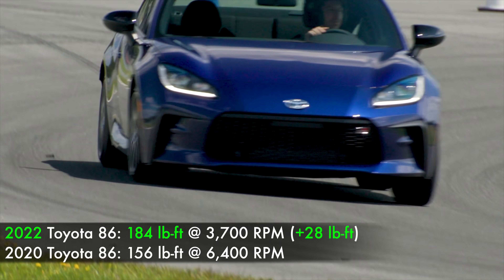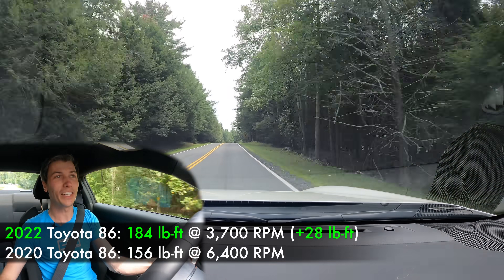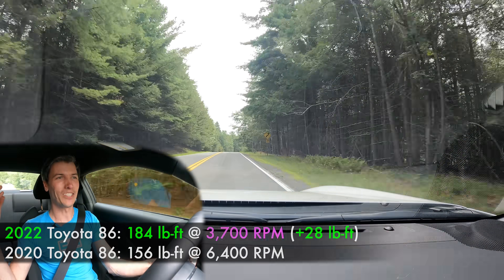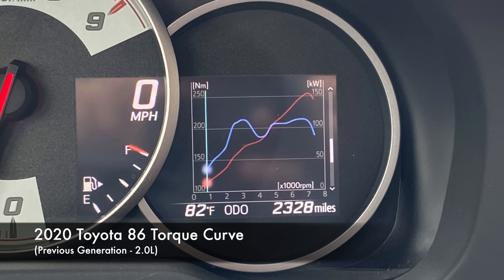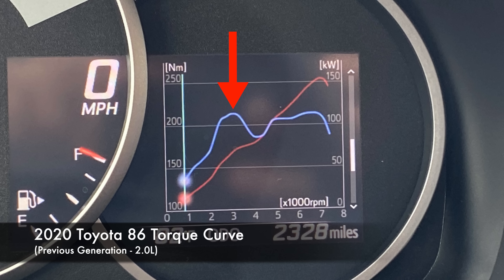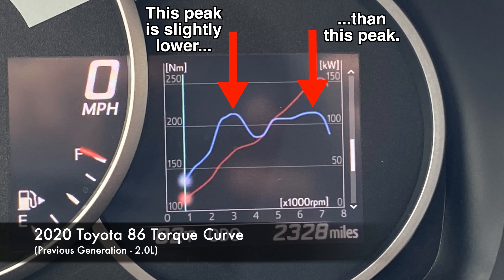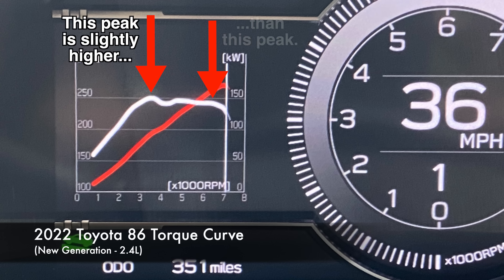The peak torque arrives quite a bit sooner. However, that's not really the full story. You'll often hear that the torque peak is now way sooner, but if you look at the old torque curve, it comes up, reaches a peak, comes down, then gradually increases into the higher RPMs up to around 6,400-6,600 RPM where you have peak torque — which is only slightly higher than that earlier peak. So it's not like you're getting a ton more torque sooner.